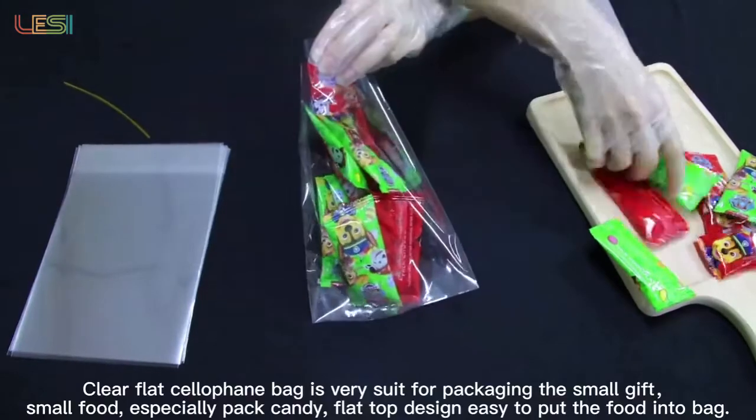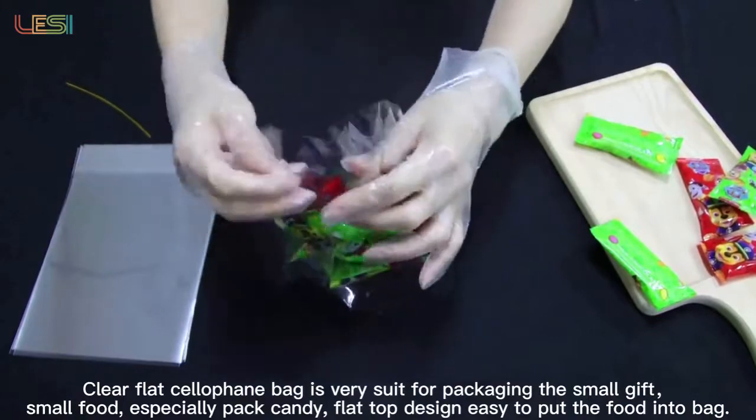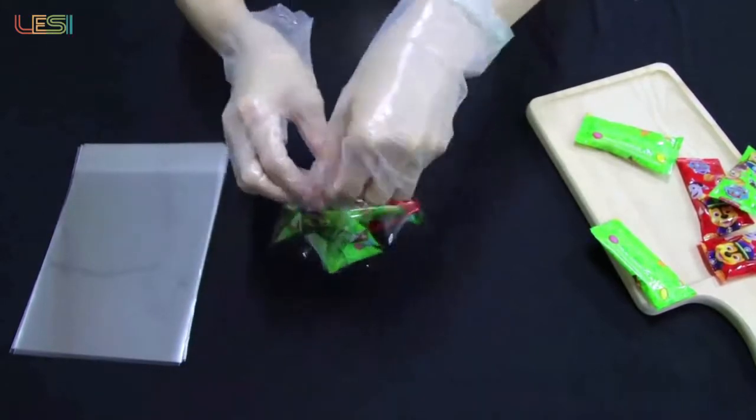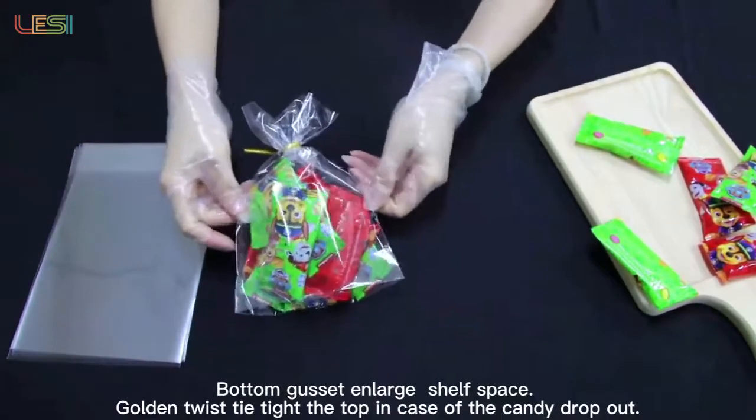Clear flat cellophane bag is very suitable for packaging small gifts and small food. Special pack candy flat top design makes it easy to put food into the bag. Bottom gusset and large shelf space.